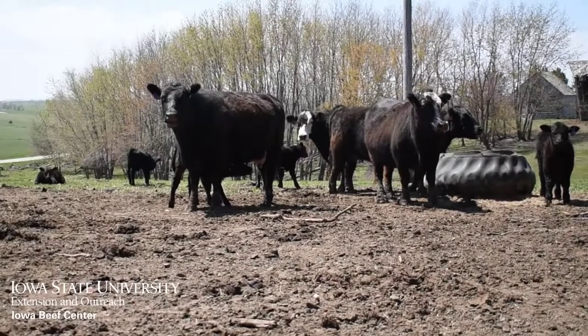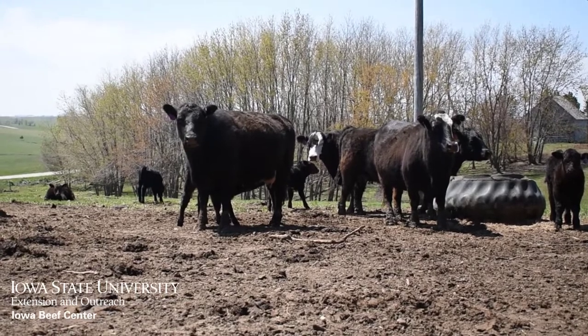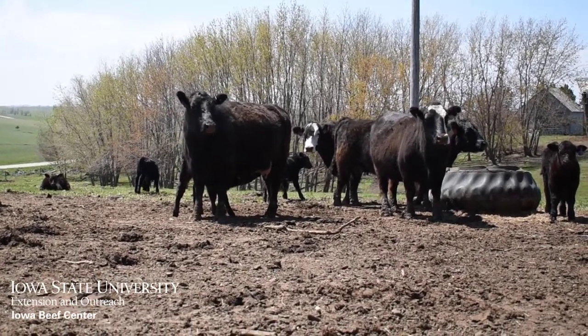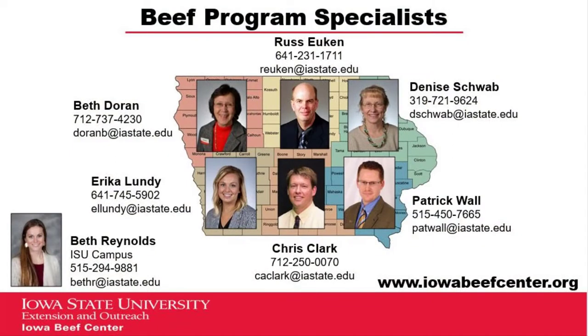The purpose of a vaccination protocol is to generate an immune response to protect the animal against diseases. Key preparation and implementing proper shoot-side management techniques are essential when administering vaccines to optimize herd health and provide more bang for your buck.